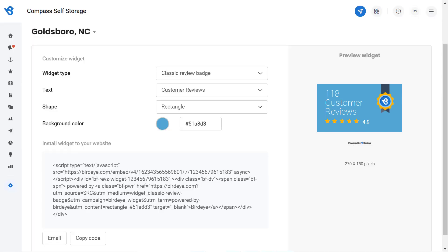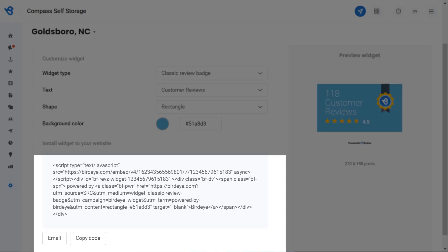Finally, a code is generated at the bottom window. You can email it or click on the Copy Code button and share the code with your website developer to deploy it on the back end of your website.